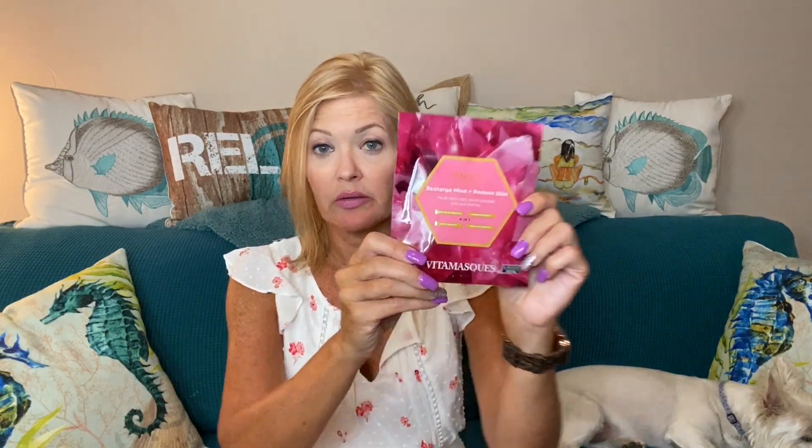Next we have a Vita Mask — a ruby sheet mask with extracts of goji berries, vitamin C, and antioxidants to restore tired, dull skin. It's a vegan-friendly mask and it's a four-in-one: gemstone therapy, aromatherapy, skin therapy, and color therapy. Recharge the mind and restore skin. You leave it on for 20 minutes. I love a mask and I'm excited to try this one! It is valued at $7.